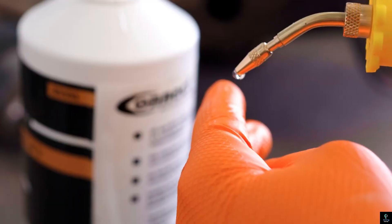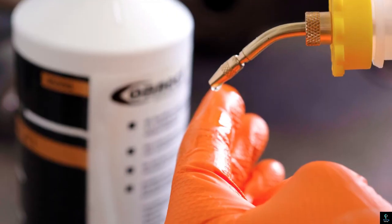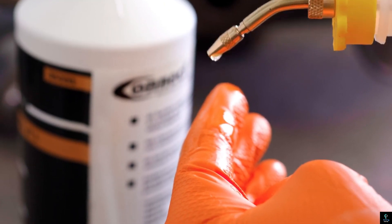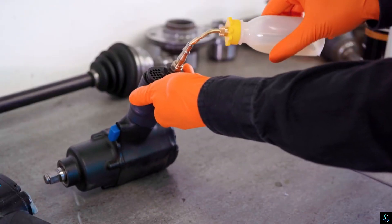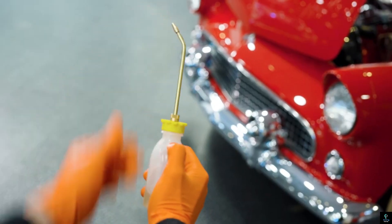Its durable construction ensures long-lasting performance even with frequent use in demanding environments. The oiler's ergonomic design provides a comfortable grip, reducing hand fatigue during extended use.